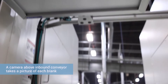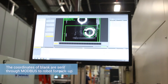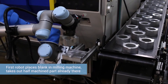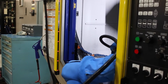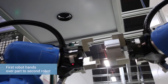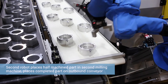A vision camera above the inbound conveyor takes a picture of each blank and sends coordinates through Modbus to the UR robot, which picks up the raw blank and inserts it into the first milling machine. The UR-5 then takes out the half-machined part already in the milling machine and hands it over to the other UR-5. The second robot inserts that part into the second machine, takes out the complete machined part, and places it on an outbound conveyor.